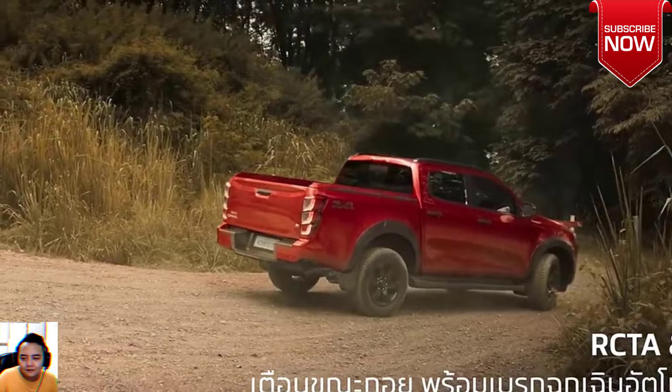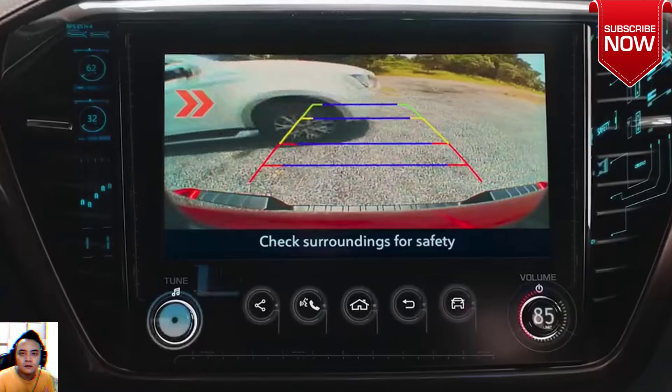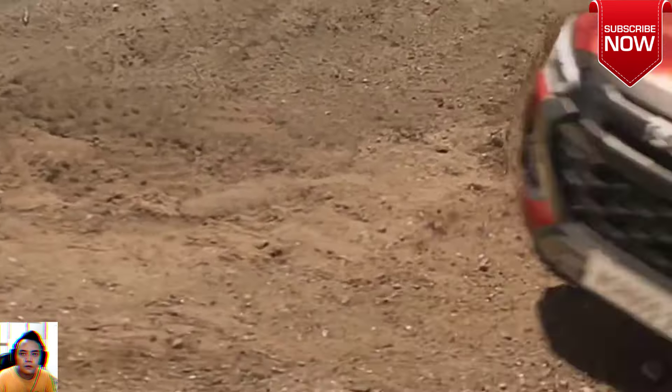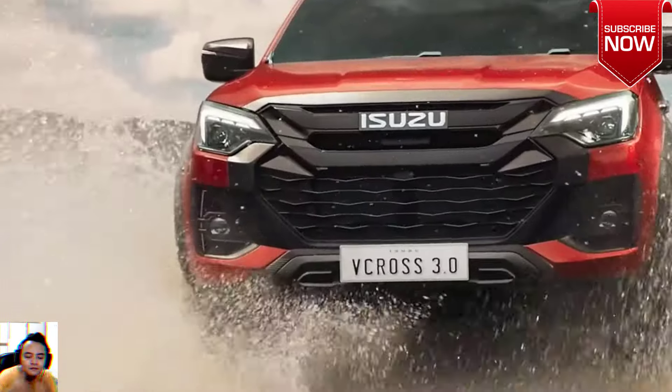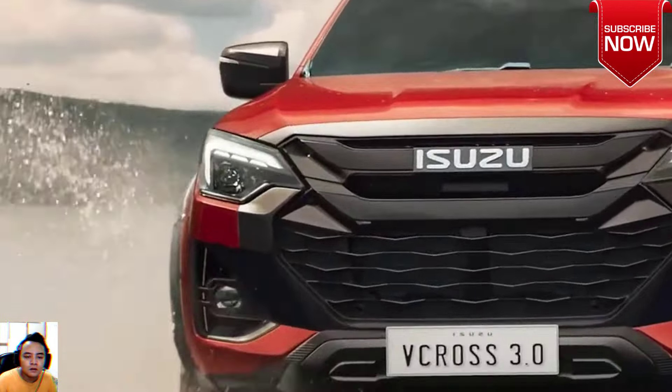The D-MAX V-Cross 4x4 flagship trim is the most rugged looking of the bunch, thanks to extra plastic cladding around the grille, an aluminum-style skid plate, wide fender extensions, matte black 18-inch alloy wheels, and other add-ons.